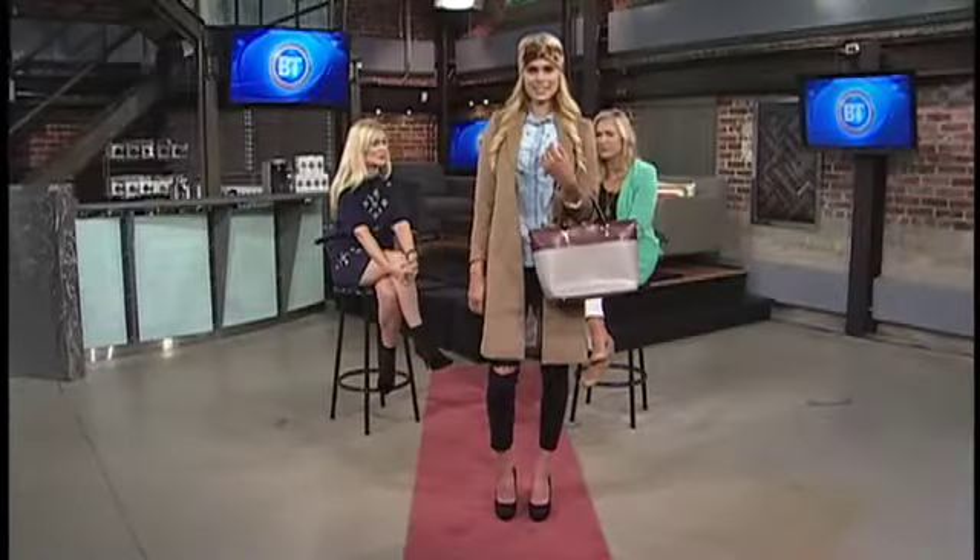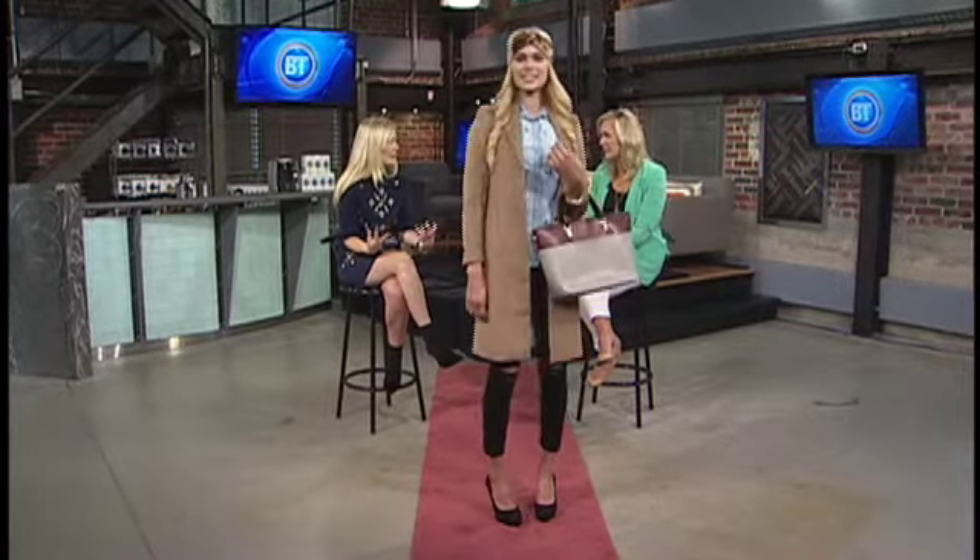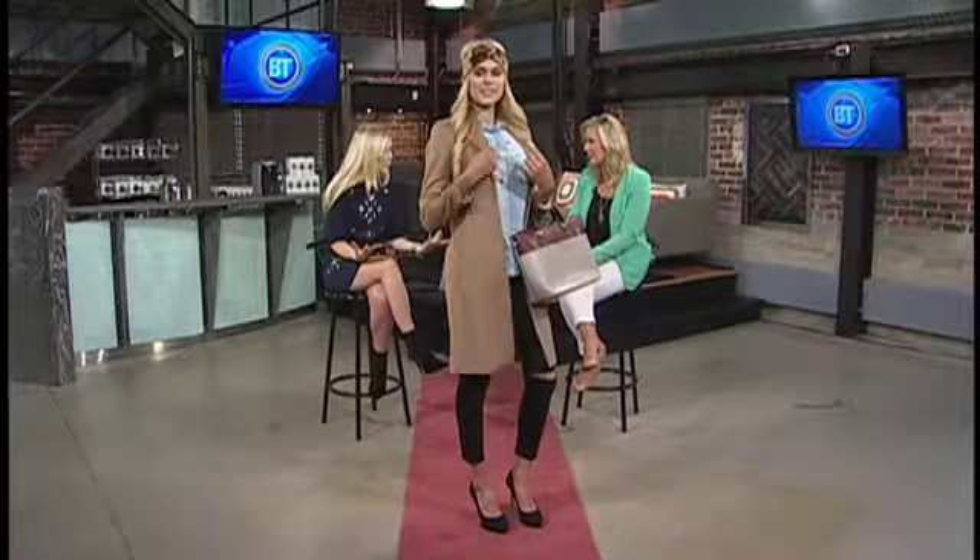This jacket is kind of the must-have for the season. This camel color is so chic and rich and luxurious feeling, but being from H&M, it is quite affordable. It's a beautiful statement piece that you can wear in so many different ways. Thanks, Shelby — looking great.